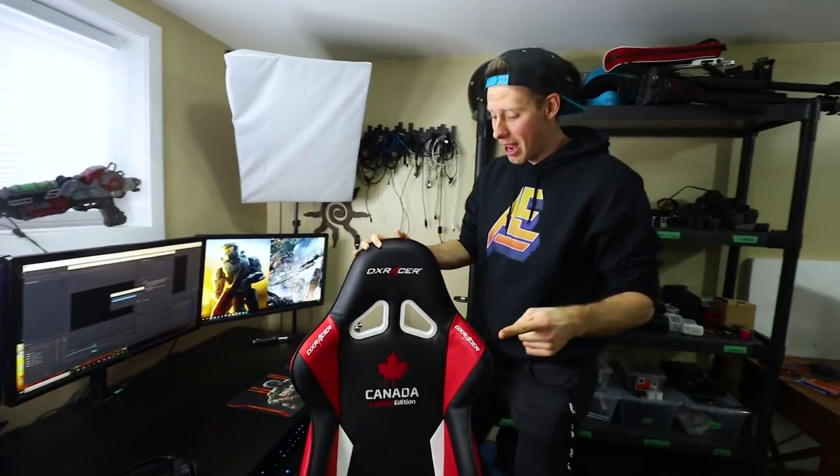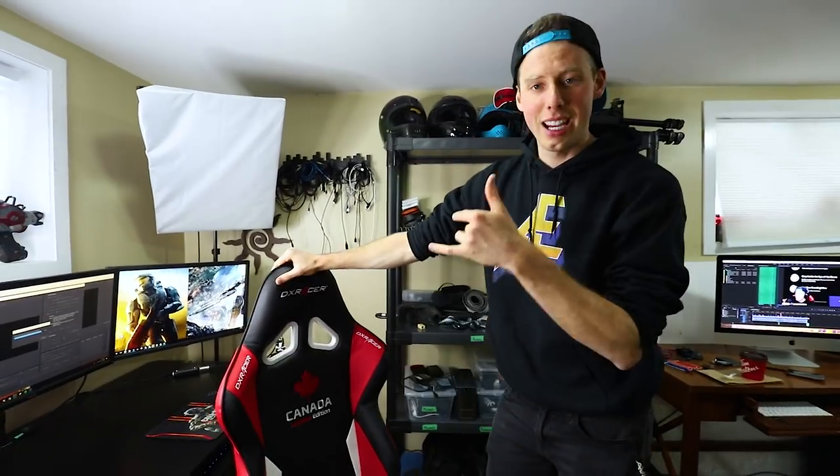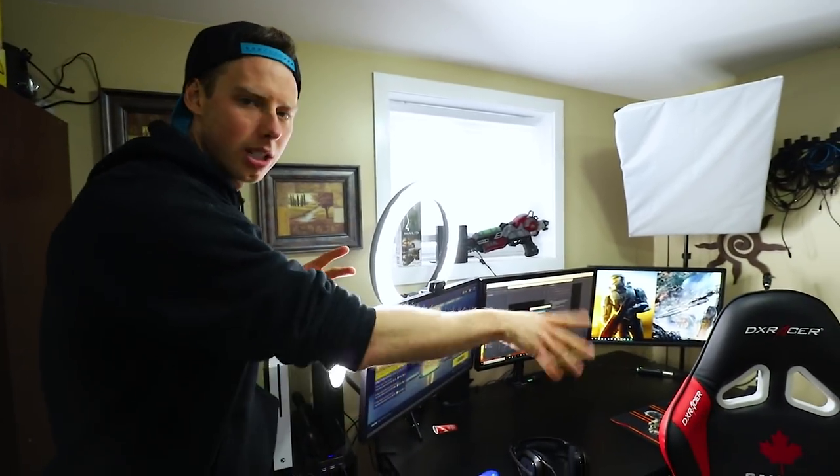First off, we got my DX Racer chair — Canada limited edition. If you guys want a DX Racer chair, link in the description for 10% off. I'm a DX Racer affiliate. I love this chair, use it every single day. Some of this stuff I am affiliated with or have sponsors, some of it I am not, and I will let you guys know either way. All the products I use are stuff that I like, otherwise I wouldn't use them.